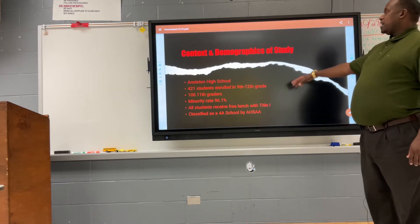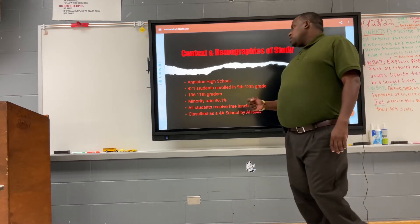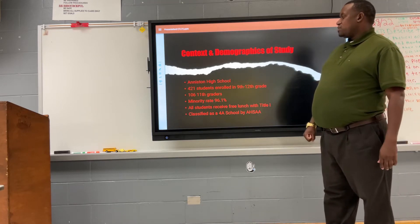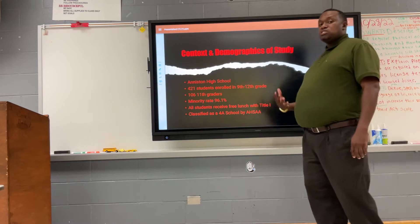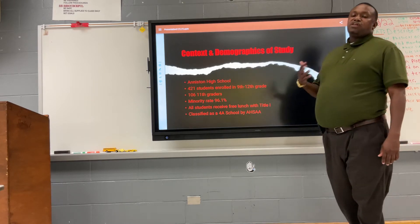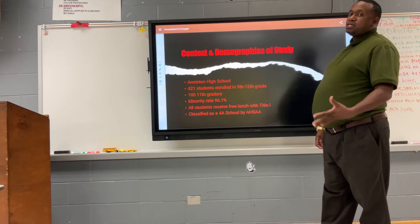Here's the demographic at Haniston High School. Haniston High School is located in Haniston, Alabama, in Northeast Alabama. The high school consists of 421 students from 9th to 12th grade, with 111 12th graders. The minority rate is 96%, which is a majority of Black or African American students. All students receive free or reduced lunch, funded by Title I funds. Haniston is classified as a 4A school by the Alabama High School Sports Association.